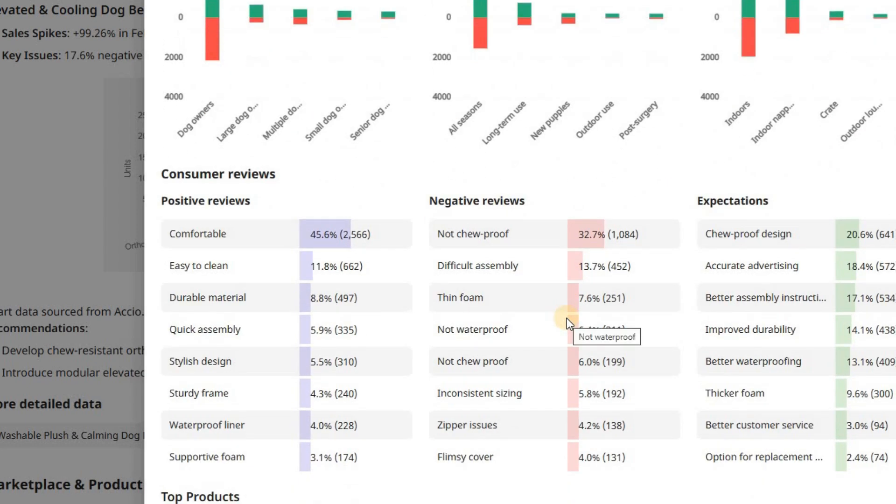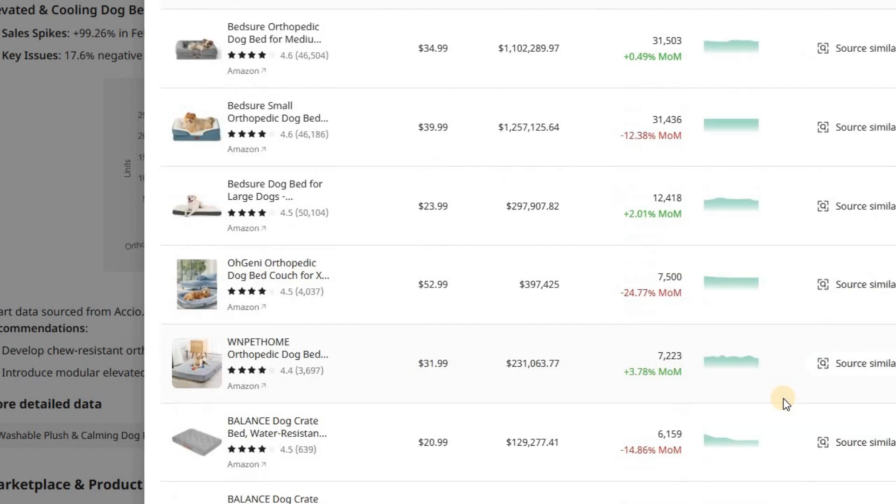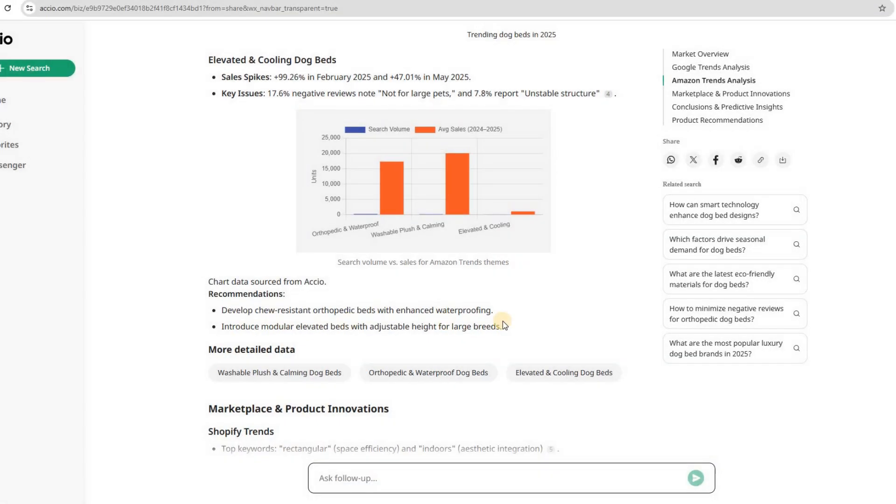Breaking down the feedback: positive remarks focus on comfort, with 45.6% of reviewers mentioning it. Ease of cleaning comes next at 11.8%, followed by durable materials at 8.8%. But there are clear issues too. The biggest problem? The beds not being chew-proof — over 38% mentioned this. Other issues include hard-to-assemble products at 13.7%, thin foam at 7.6%, and not actually being waterproof at 6.4%, which contradicts the product description. So what do consumers want? A chew-proof design, better accuracy in advertising, easier assembly instructions, improved durability, and better waterproofing.